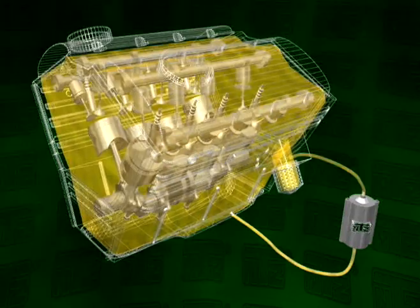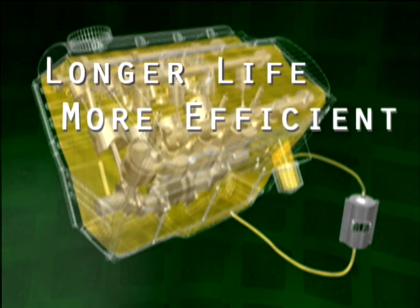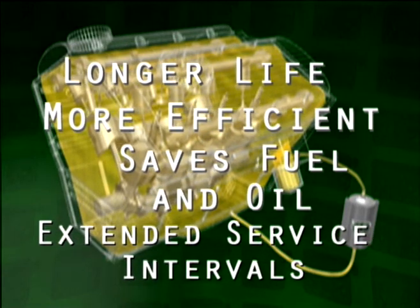With the NTZ system, the engine runs longer and more efficiently between overhauls, saving fuel and lube oil, and extending your oil drain intervals safely.